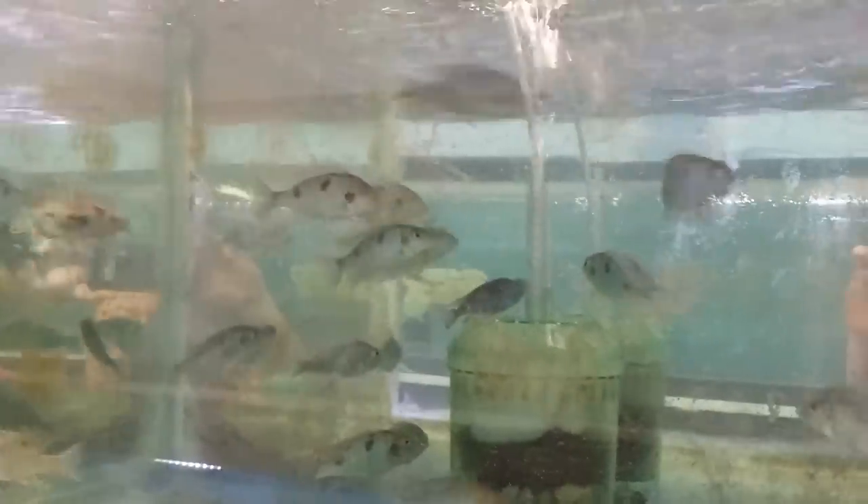Over here is a new fish I haven't had before — Tramitichromis Intermedius Kamburi. Got several males that are starting to color up. I believe it's going to be a really, really nice fish.